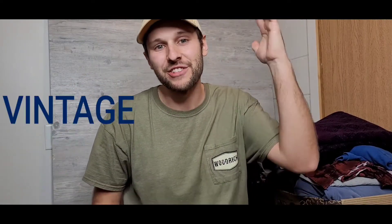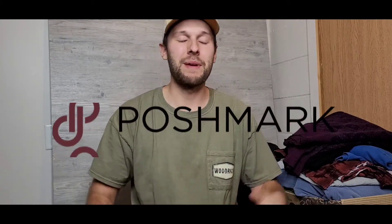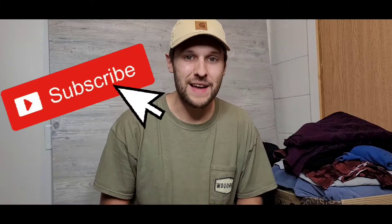Hey, what is going on YouTube, welcome back to the channel. If you're new, my name is Jacob and this is Vintage by Jacob. I'm a full-time reseller on the Poshmark app and I make videos documenting my day-to-day business — unboxing videos, tutorials, just a glimpse behind the scenes of what it's like to be a full-time business owner and reseller online.